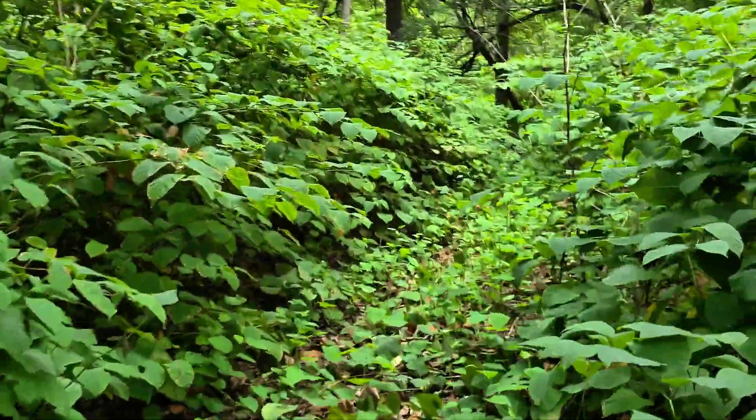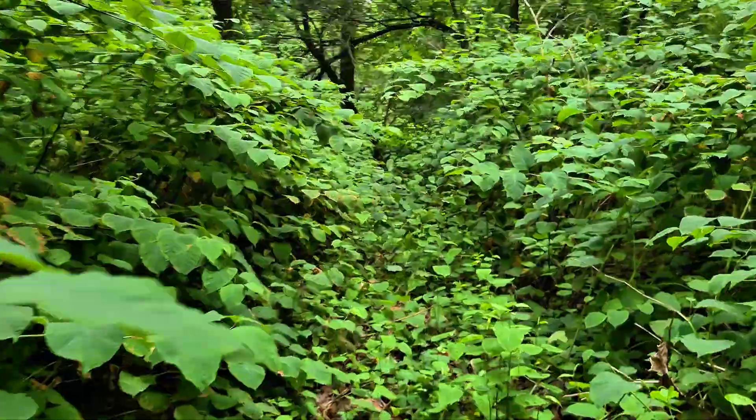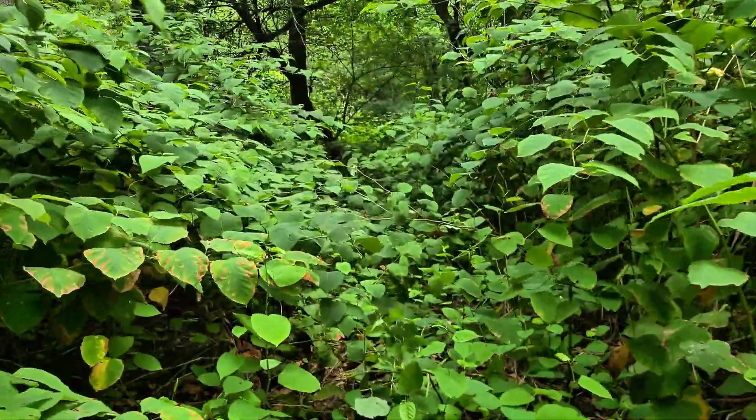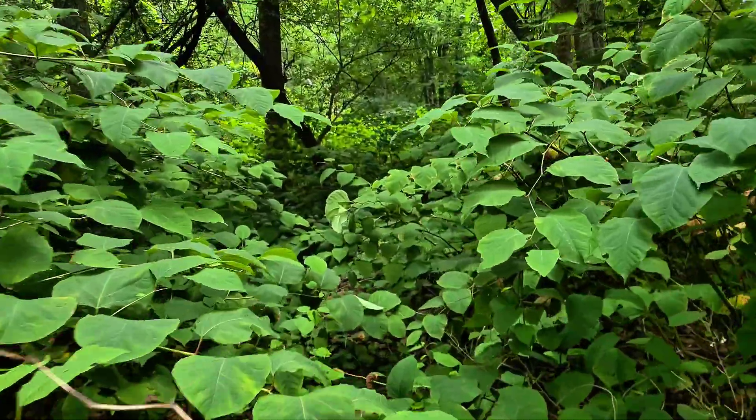This might look like a bamboo forest, but what you're actually seeing is one of the most notorious invasive plants in the world: Japanese knotweed. And this isn't just a small patch — it goes on and on. I've been walking through it for minutes now and I'm still completely surrounded.